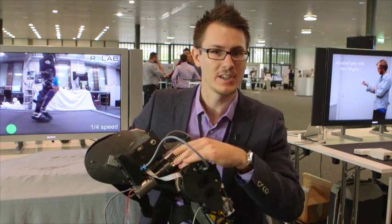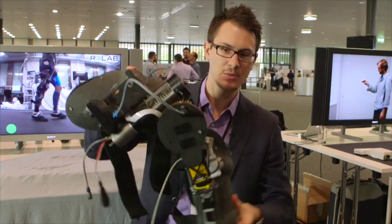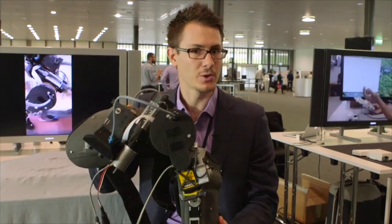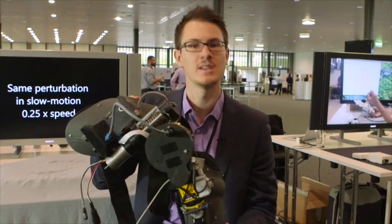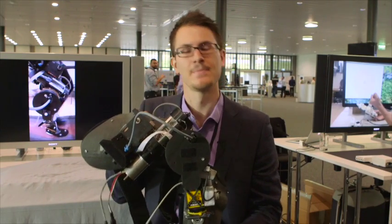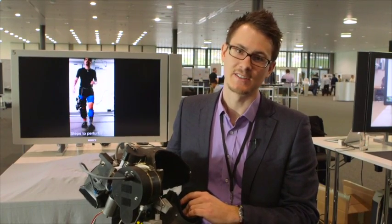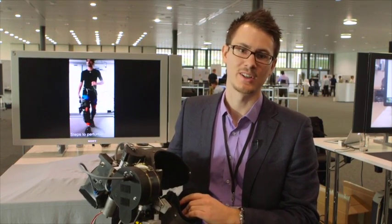It has a motor and a clutch that you can engage, and while the human is walking with the exoskeleton you can give it a kick that is unnatural. We measure the force you oppose to this kick movement, and with those two measurements — the position and the force — you can try to find out how humans modulate the stiffness in their knee. Hopefully this will help us improve prosthetic and orthotic devices.